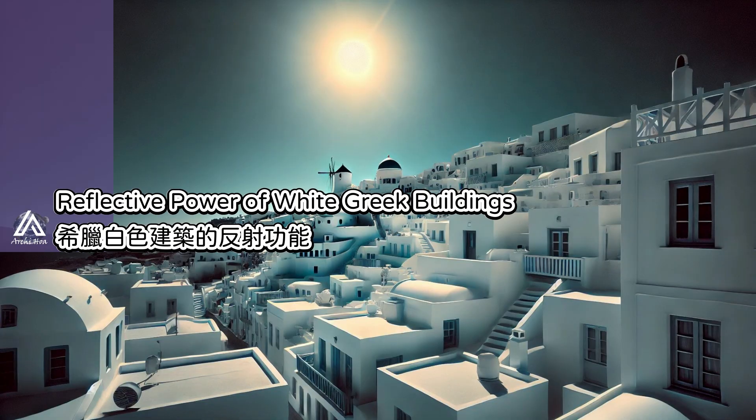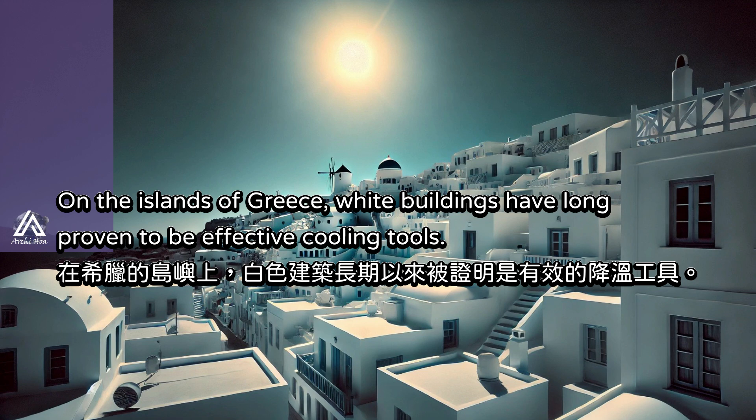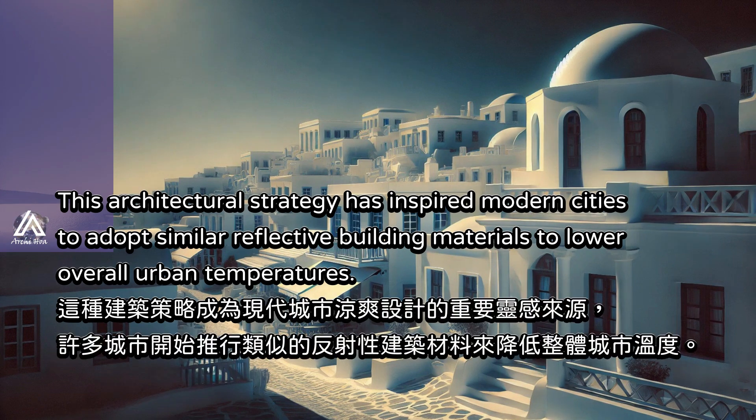On the islands of Greece, white buildings have long proven to be effective cooling tools. White walls and rooftops reflect sunlight, reducing heat absorption while preventing the interior from overheating. This architectural strategy has inspired modern cities to adopt similar reflective building materials to lower overall urban temperatures.